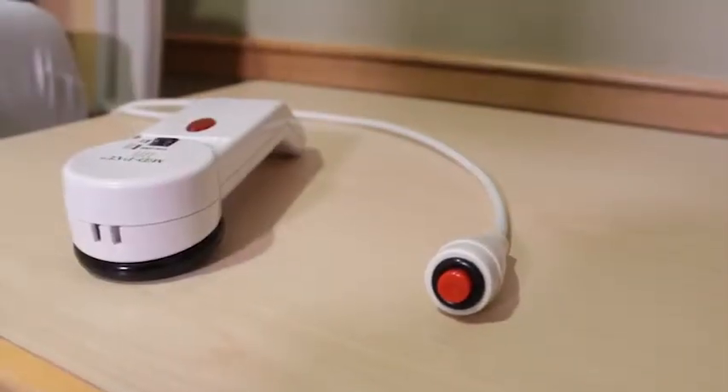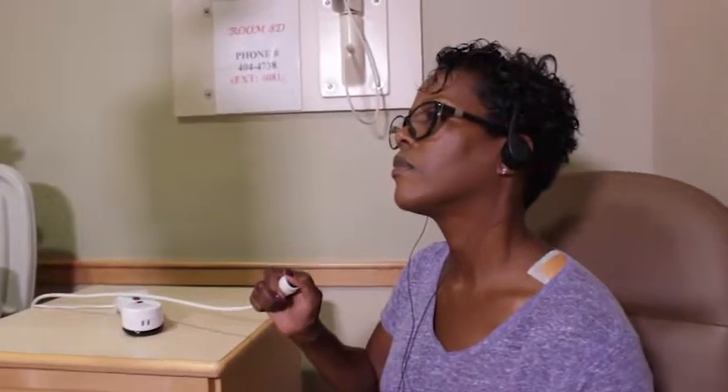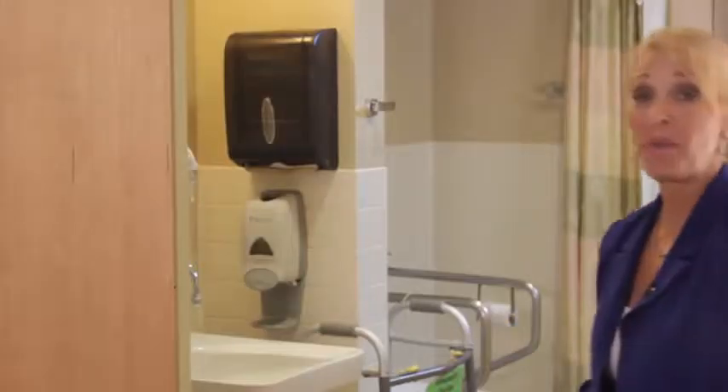TV earphones are available so you can watch without disturbing your roommate. The nursing staff makes every effort to respond quickly to your call bell in a timely manner. If you think it generally takes too long for staff to respond, please ask to talk to a supervisor. Patient bathrooms are for patients. There are public bathrooms available for all visitors. And for bathing, nursing will talk to you about arranging a time for a shower.